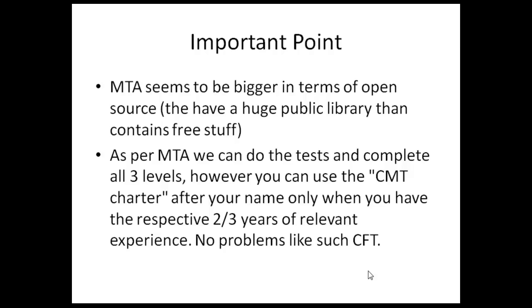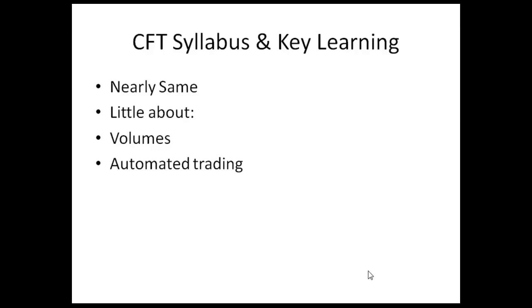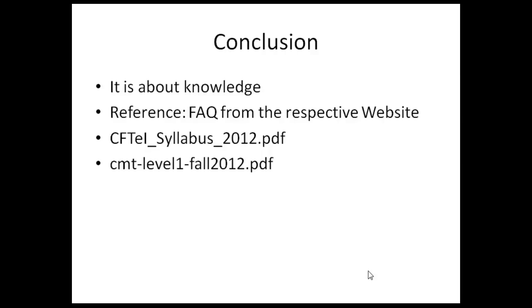One thing that is quite obvious is that MTA seems to be bigger compared to CFT, but the work experience requirement makes CFT a better option because you can directly get the charter and start using the designation. The syllabus of CFT is nearly the same. All data was taken from the respective websites. Thank you for watching — I hope you found it useful and best of luck with your exam preparations. Bye-bye.